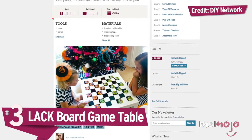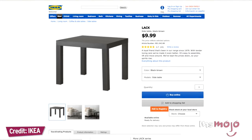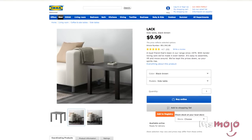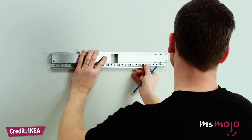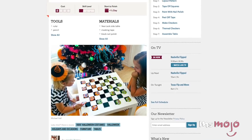Number 3: Lack Board Game Table. The Lack side table is known for being one of the most affordable and versatile items available at IKEA, at only $9.99. There are hundreds of ways you can transform this little table, but one of the most fun and original ideas is turning it into a personalized table for family game nights. You can do this for a single game or lots of them, and the best part is you don't need any furniture building skills to make this work. You'll need some paint, stickers, and stencils, and you can create a surface for playing any board game you like, or making one up that's completely your own.